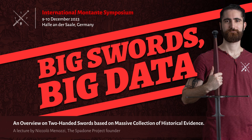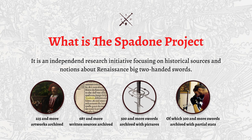Today the lecture will focus on big data about big swords. You might be expecting statistics about weapons in museums and collections, but I would like to shift the topic and explore the context from the end of the 15th century to the second half of the 17th century, to give a wider impression of the phenomenon of big swords.